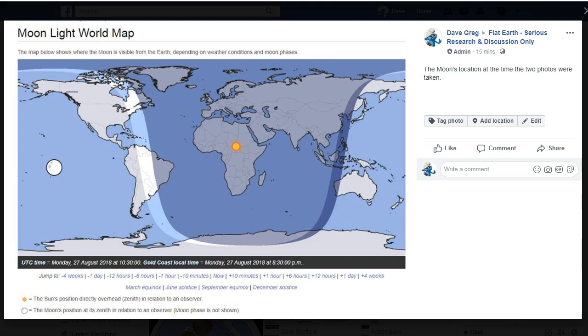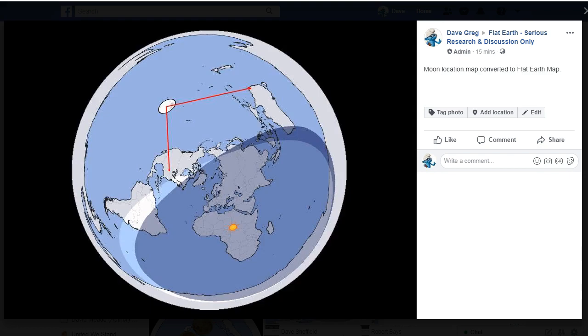The next thing to do was to check the location of the Moon above the Earth, and we can see the position that the Moon was at that particular time, which was UTC time Monday 27th of August 2018 at 10.30 UTC — that was Gold Coast local time of 8.30pm. The next step was to convert this map into the Flat Earth map, and you can see that I've drawn these red lines to the position indicated for where the Moon was above the Earth at that time.